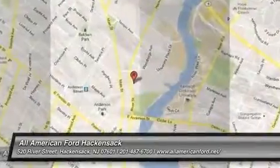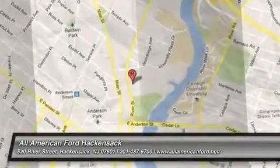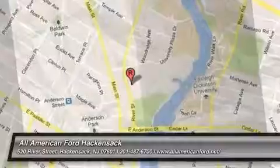Come take a test drive today. For more information, visit www.fema.gov.au.